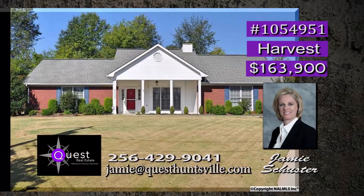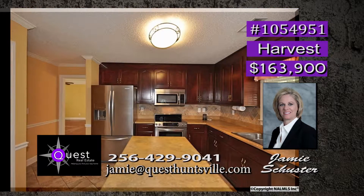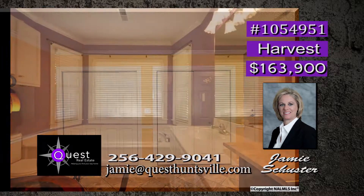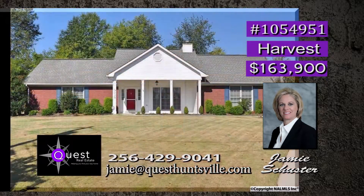In mint condition and ready to move in, it's a must-see, and only minutes from the center location of Huntsville and Madison. Being at the end of a cul-de-sac gives ease of mind for the kids' safety. A chef's dream kitchen has a spacious pantry, island, and like-new stainless appliances. High-quality ceramic tile flooring is found in the kitchen and baths, and the fireplace in the family room gives way to great family times. Low utility bills are a bonus. Call Jamie.